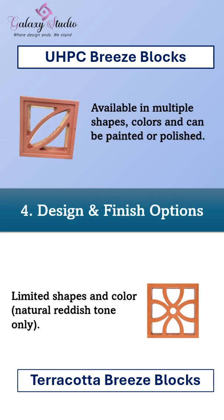Moving on to design and finish options. Galaxy Studio breeze blocks come in multiple shapes, colors, and finishes. You can even paint or polish them to suit your style. Terracotta blocks, however, come only in limited designs and a natural reddish tone.